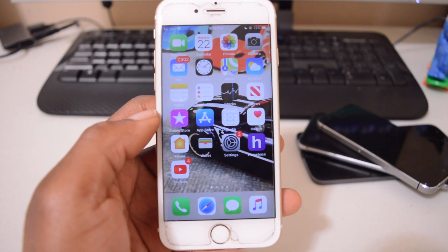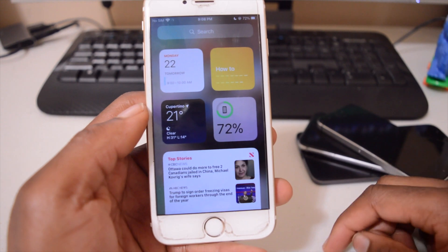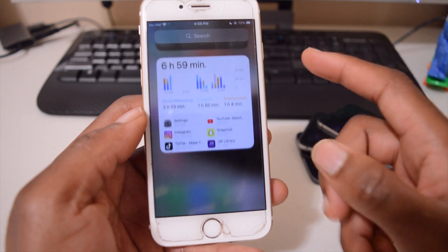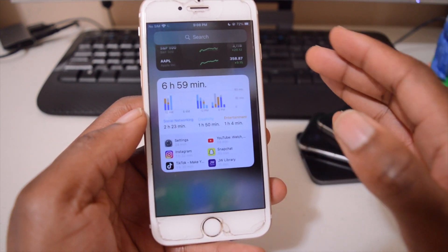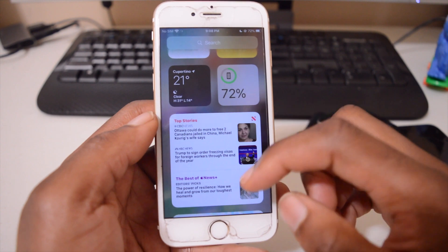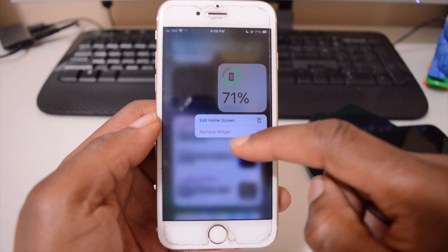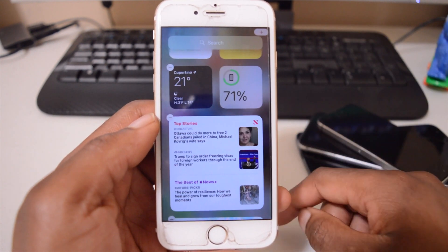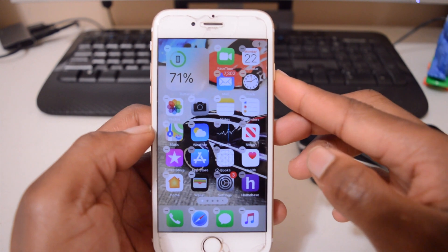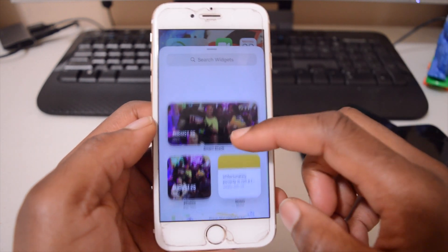Perhaps the biggest change in iOS 14 is home screen widgets. If you swipe to the far left widgets page, you'll see many different widgets that you can drag directly to your home screen. For example, you can long press the battery percentage widget and choose to add it to the home screen, then drag it to whichever page you want.